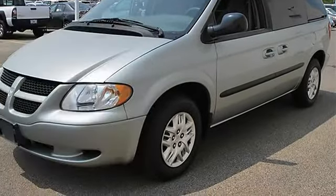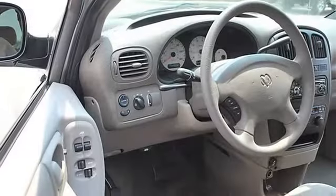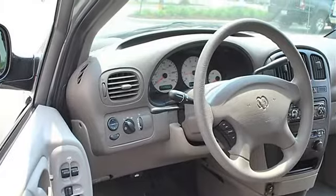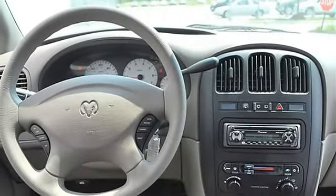Power driver mirror, power passenger mirror, heated exterior driver mirror, heated exterior passenger mirror, privacy glass, intermittent wipers, variable speed intermittent wipers.